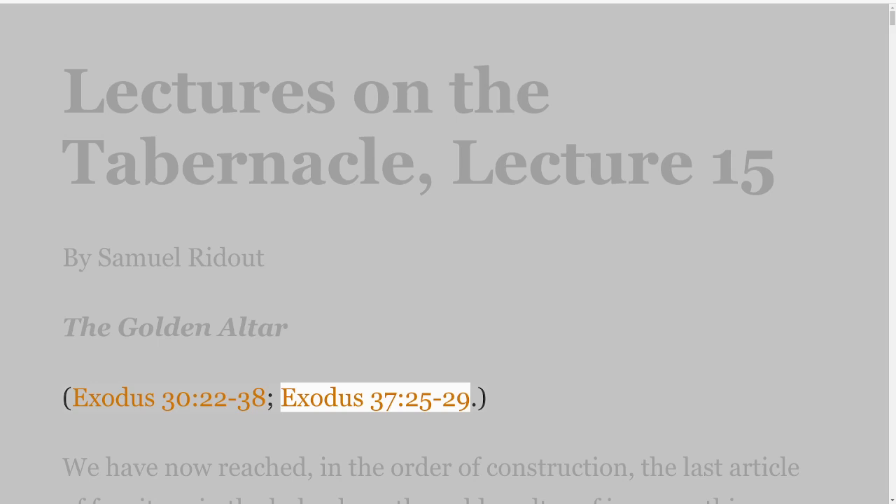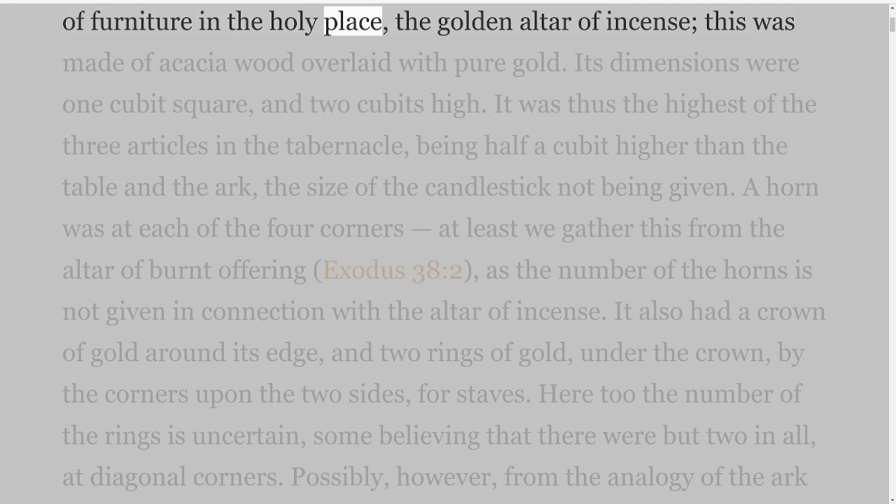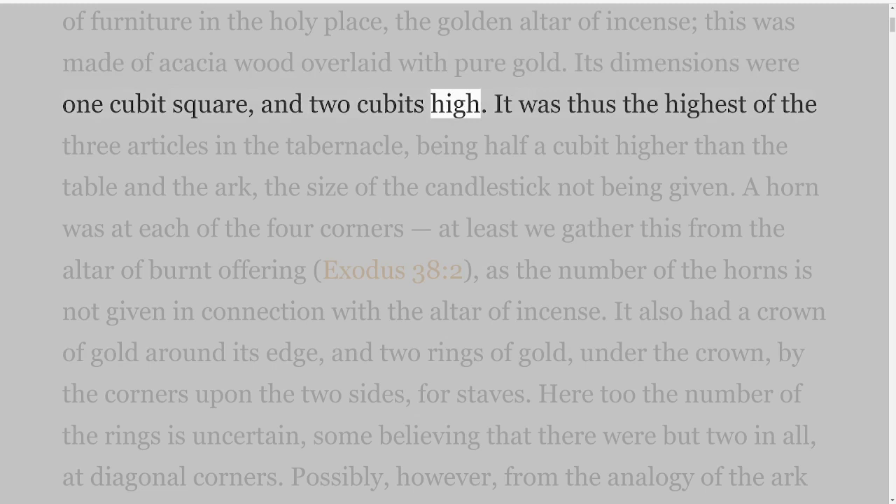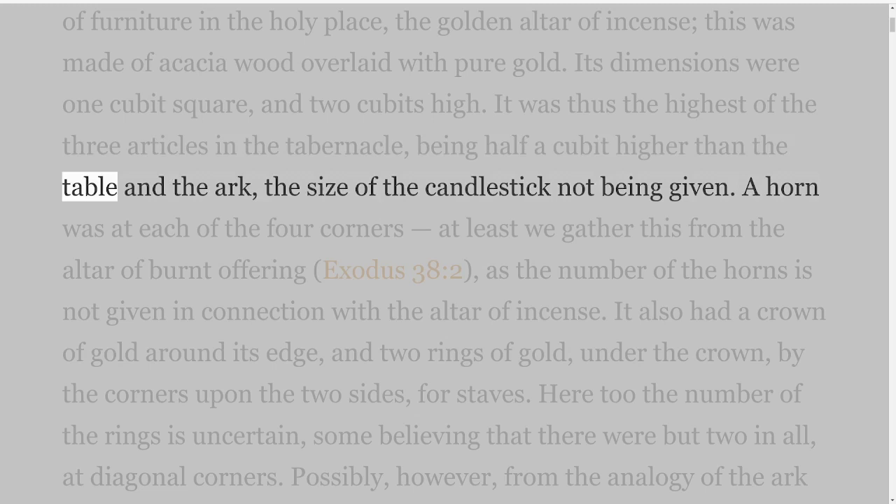We have now reached, in the order of construction, the last article of furniture in the holy place — the golden altar of incense. This was made of acacia wood overlaid with pure gold. Its dimensions were one cubit square and two cubits high.